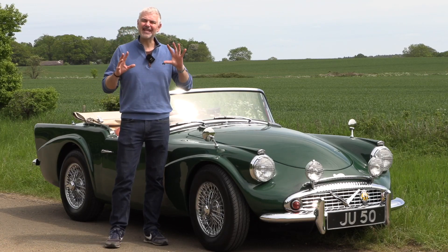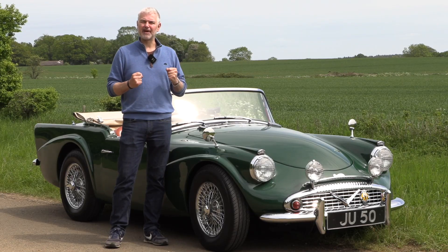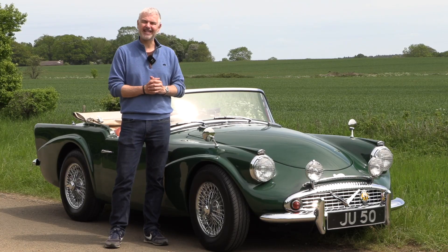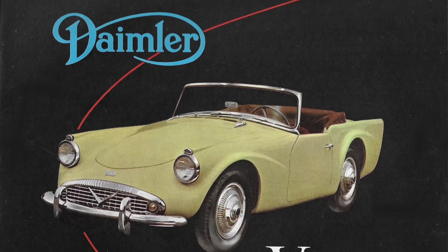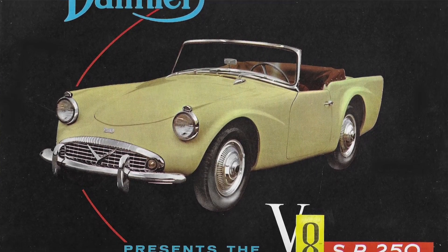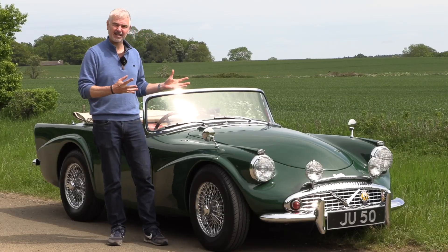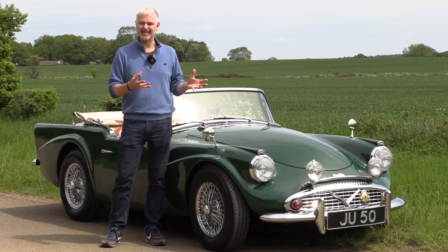If that wasn't enough, there was even a problem with the name. It was a car designed to appeal to the American market, but when they brought it over there they realized that the name Dart had already been taken by Dodge, so they quickly had to come up with something else — SP250. A bit generic, a bit boring; it basically meant 'sports car, 2.5 litre.'